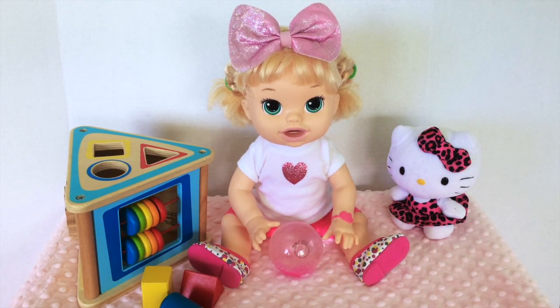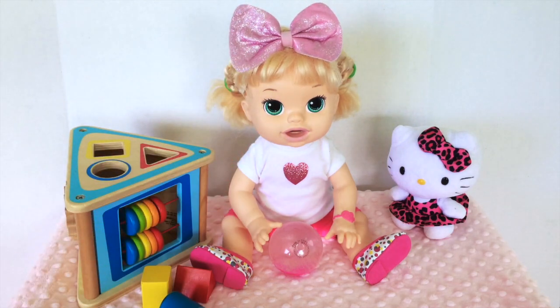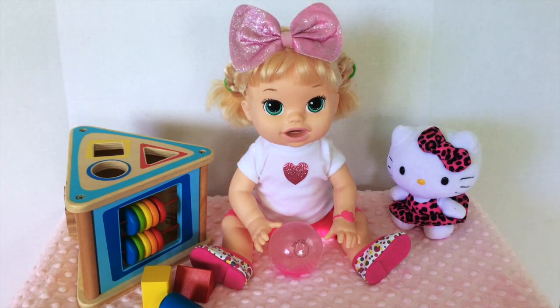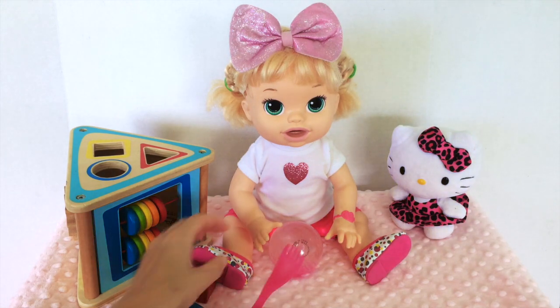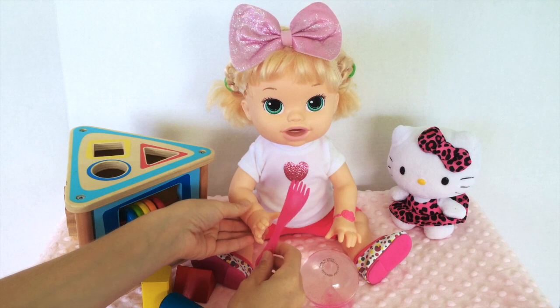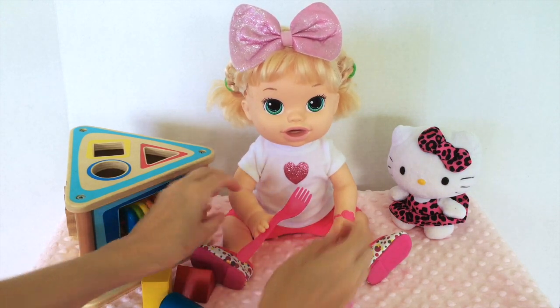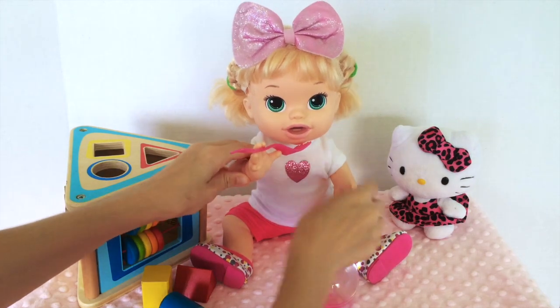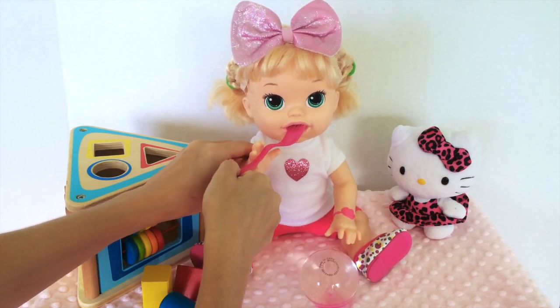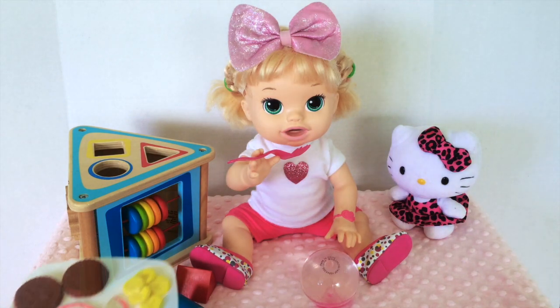She got all dressed up by herself today. Do you like her outfit? Write us in the comments below! Today we made some special treats for Kayla and we are going to feed her. She's got her pink fork — she can even feed herself! Look at that, guys. It looks like she's ready to eat.